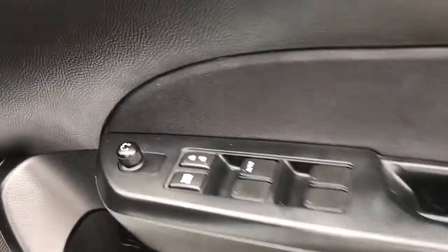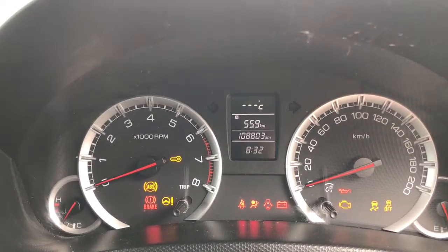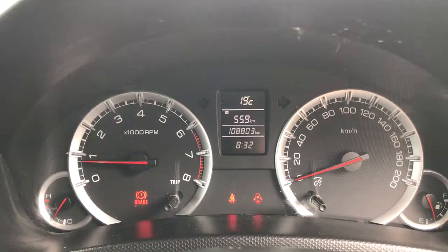We've got four power windows and electric mirrors. There's a switch for the fog lights there. Let's put the key in and show you the kilometres — so 108,000, and obviously no lights on the dash or anything. The car's in perfect running order.